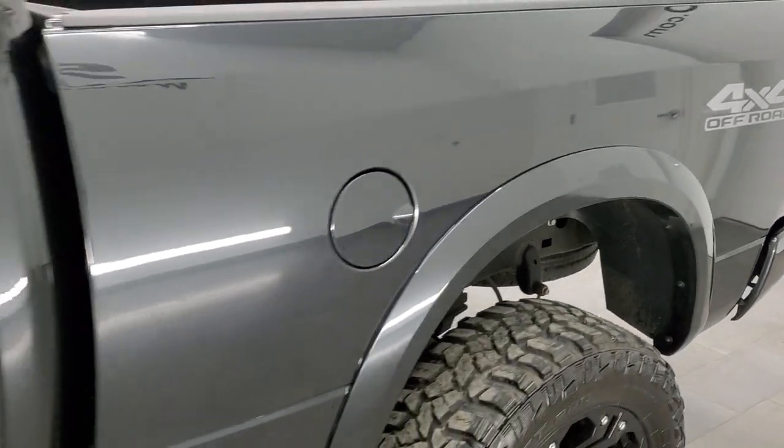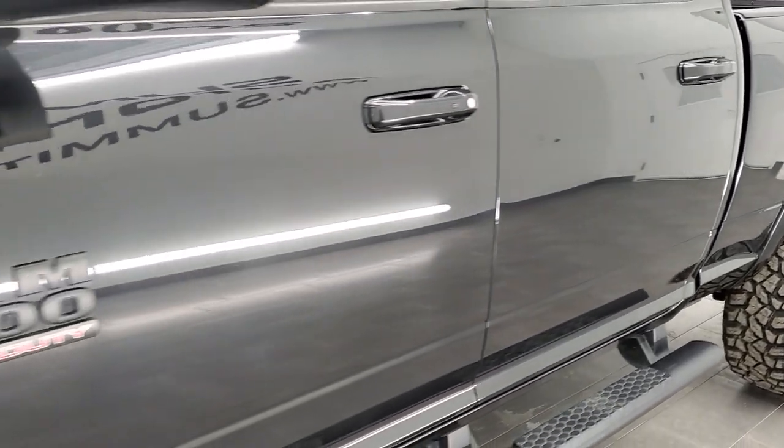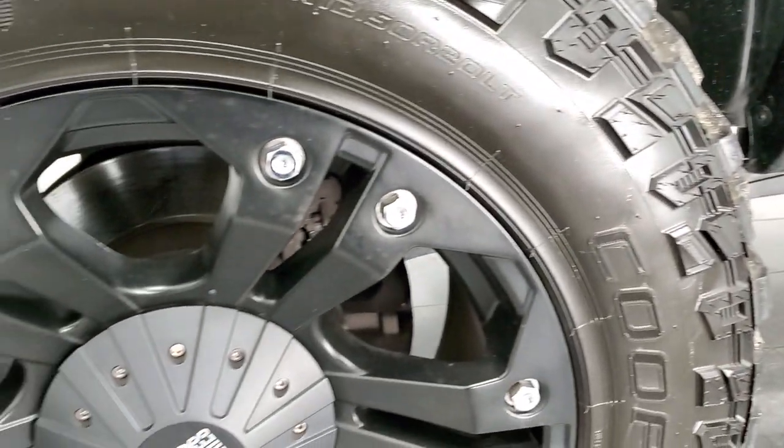It is your best way to check out the quality, condition, and options of the truck before seeing it in person. If you like the video and how we do things here at Summit Auto, in the upper right hand part of our screen is a subscribe button to our YouTube channel. Click that and then click the bell notifications and you'll get updates every time we do videos here at Summit Automotive.